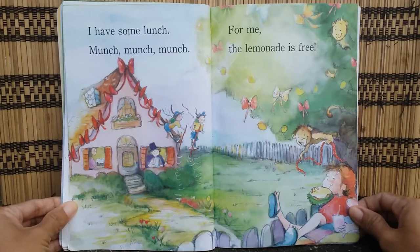I have some lunch. Munch, munch, munch. For me, the lemonade is free.